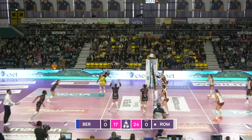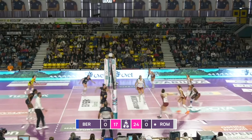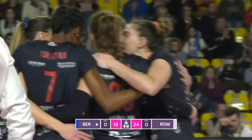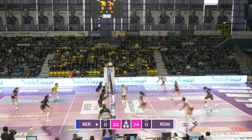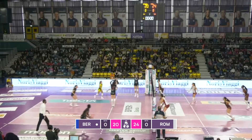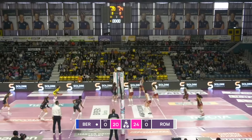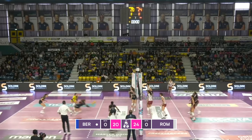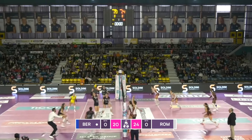Meli hard cross-court, reads the tip. Meli hard into the block — it's another big block. Good pick-up chance, get another one back. A little bit of confusion. Good position on the block from Bergamo. Chance here now for them — get the crowd really behind them.